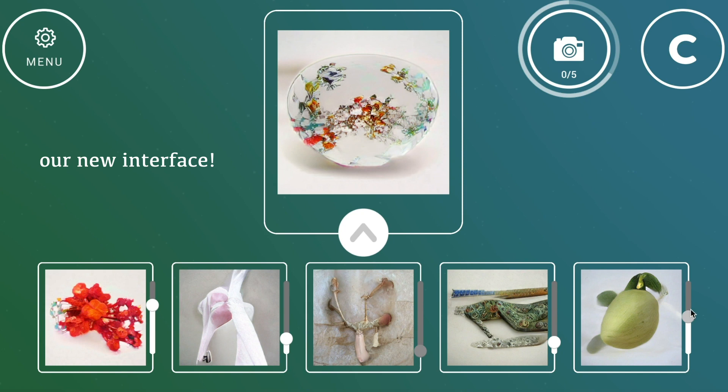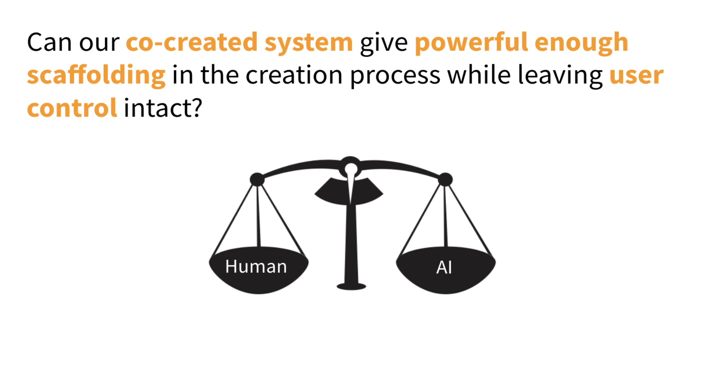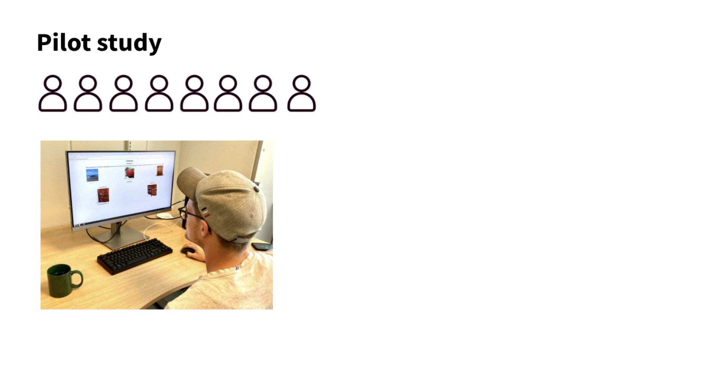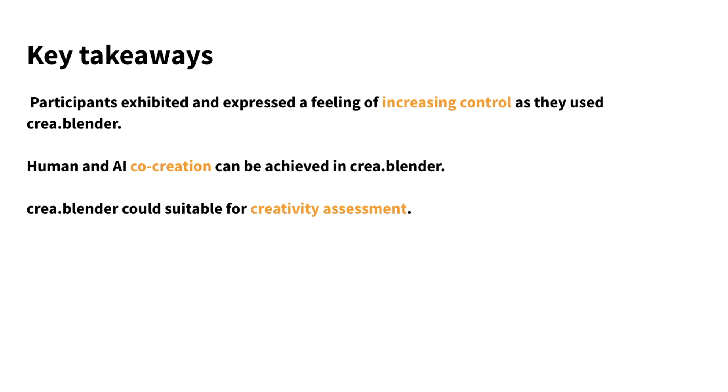The more power we encode in the AI, the more control we potentially take away from the person. Therefore, in our pilot study, we investigated whether our co-creative system can give powerful enough scaffolding in the creation process while leaving user control intact. We had eight people playing an early version of the game and inferred their sense of control from both a think-aloud interview and behavioral data. Our results suggest participants exhibited and expressed a feeling of increasing control as they used CREA Blender. This indicates that in the field of co-creative systems, power and control can potentially be achieved at the same time. And concretely, CREA Blender is suitable to be the centerpiece for the CREA portfolio.